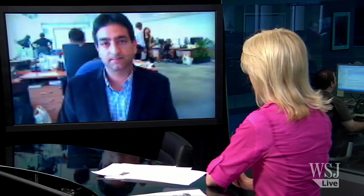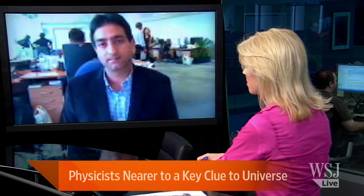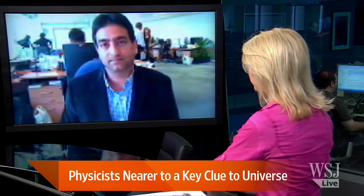Big news in the science community — scientists are one step closer to understanding how the universe is built. It all comes down to one key particle. Here to tell us all about what it is, is Gautam Naik. He's our science expert in our London bureau. Hi there, Gautam. Tell us all about the Higgs boson.